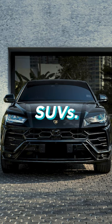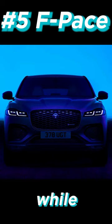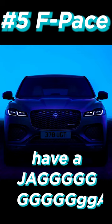Ranking my top 5 SUVs. Number 5, this has got to go to the Jaguar F-Pace SVR. This has great size while still being able to go from 0-60 in about 4.3 seconds, and you can say you have a JAG.